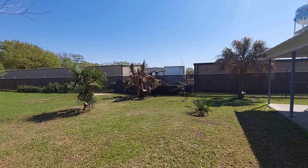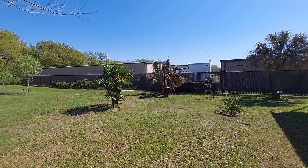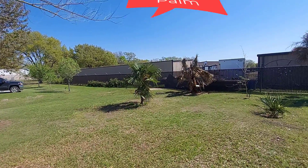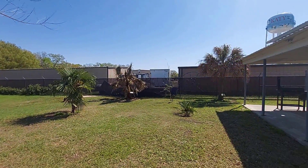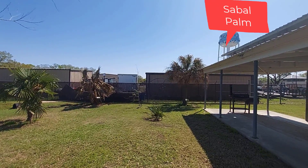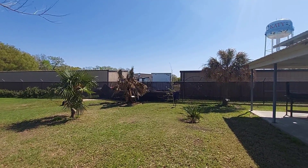If we look at the plant on my immediate left, the smallest is the windmill palm. In the middle is the Mexican fan palm, or Washingtonia robusta. And the third one is the Sabal palm, Sabal texana. We'll get up close and personal with each of these to see how they performed and what type of damage occurred.